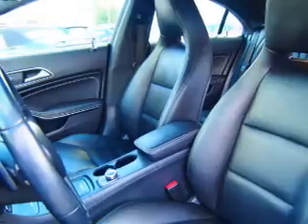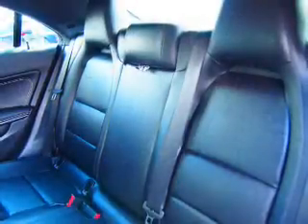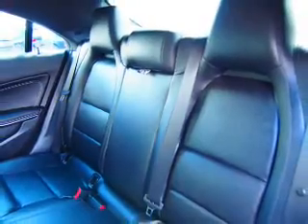Brake assist, traction control, stability control, daytime running lights, and anti-lock brakes. Inside you'll find Bluetooth connectivity.